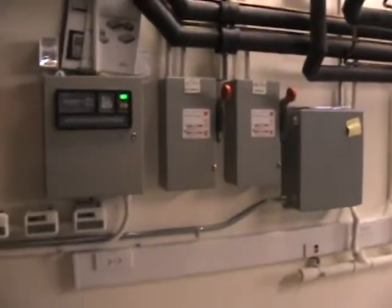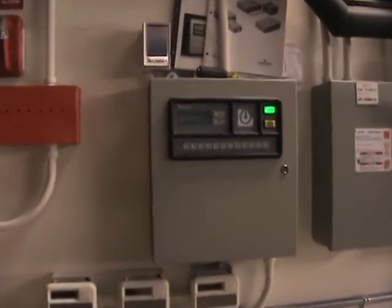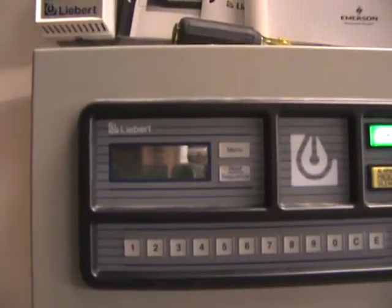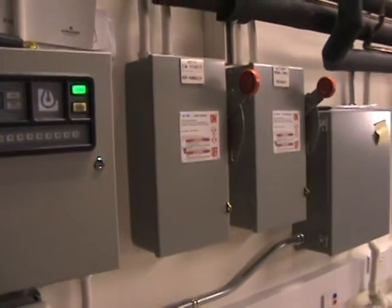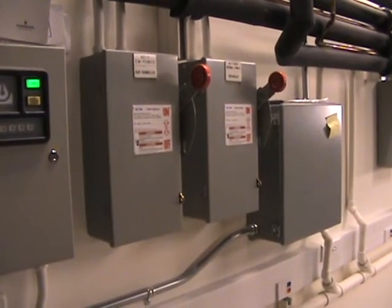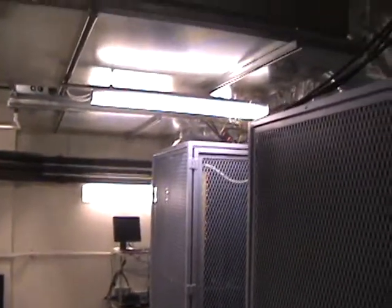All of our power and control systems are over on the wall. The temperature in the room is kept at 55 degrees Fahrenheit, with a humidity of around 45%. We have redundant — three redundant — HVAC systems.